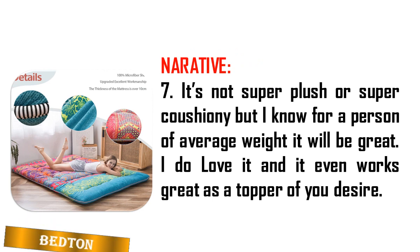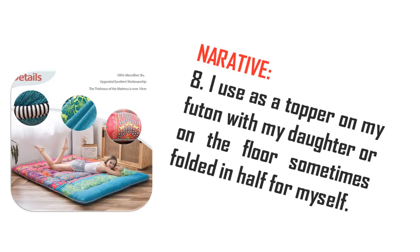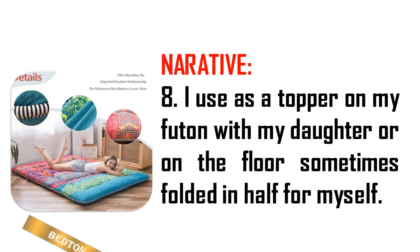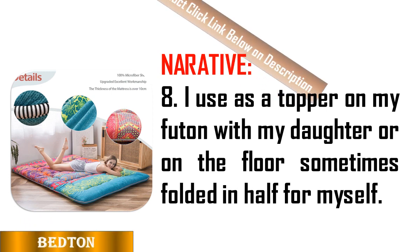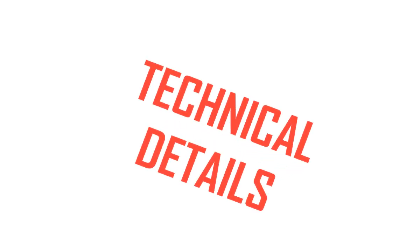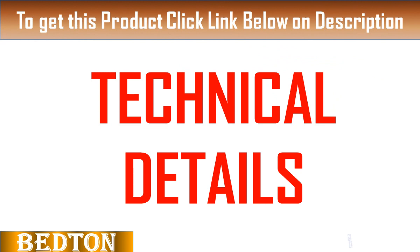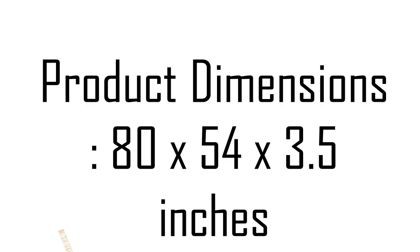Wide versatility: it can be used as a camping mattress, bedroom futon, living room futon, tatami mat, floor mattress, sleeping floor mat, tent mat, or guest mattress. It can also be a kids' play mat or floor pillow bed. Bring it with you in your car when going anywhere — it is a good companion for your family. Just enjoy your leisure time with this Japanese floor mattress.